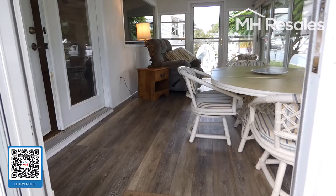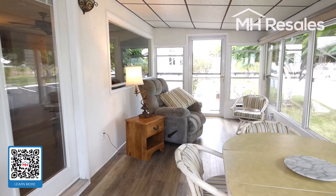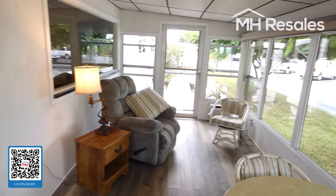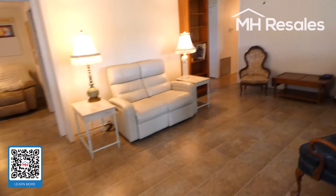We're entering into the Florida room now. Very spacious — it appears to be about 18 feet or so across. This would be the view to the water.